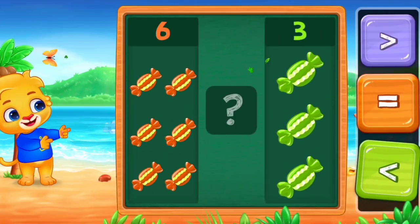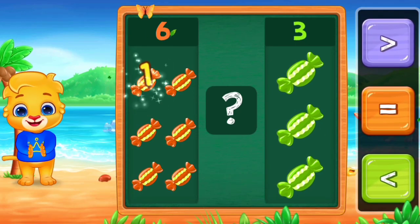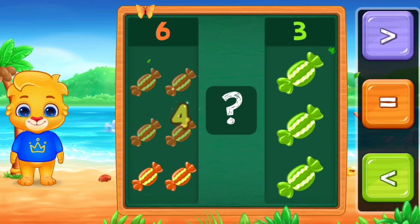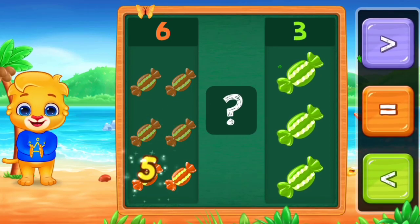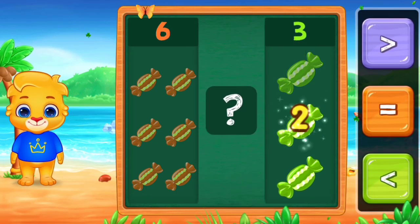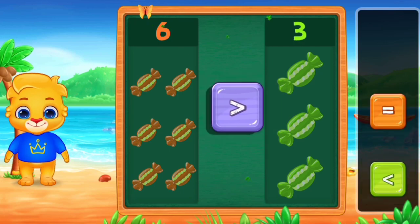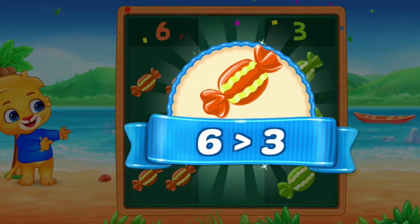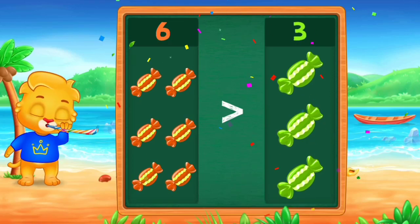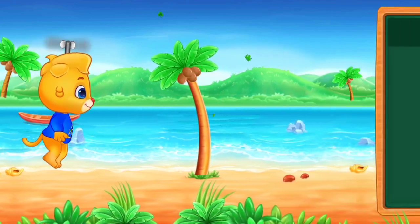Chocolate. Let's do it. One, two, three, four, five, six. One, two, three. Greater than. Woo-hoo! Six is greater than three. Hooray! Hooray! Woo-hoo!